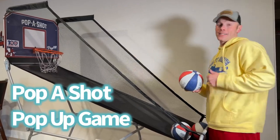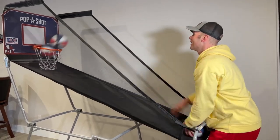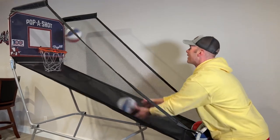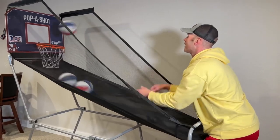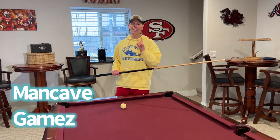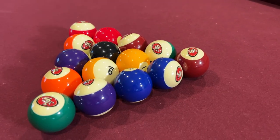Our favorite game here is Papa Shot — this is the pop-up edition, so it's the home gating and tailgating edition, so fun. Pool is a classic home gating game, and now you can support and represent your team with these NFL pool balls from Man Cave Games. Check this out.